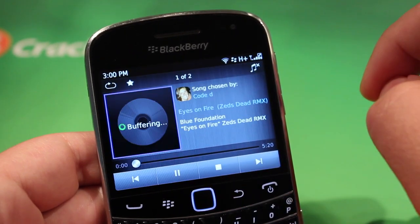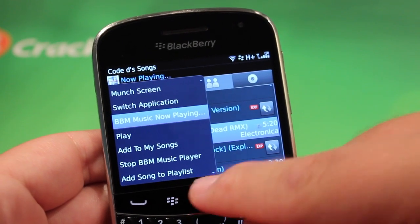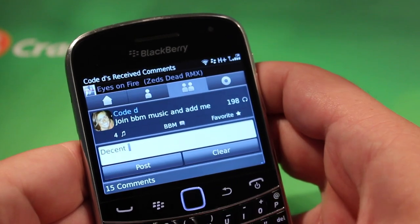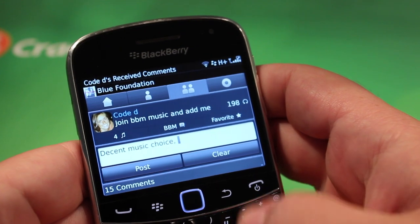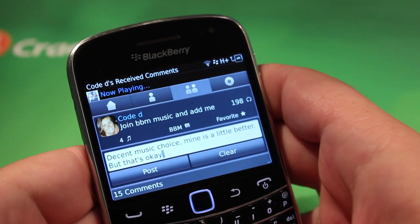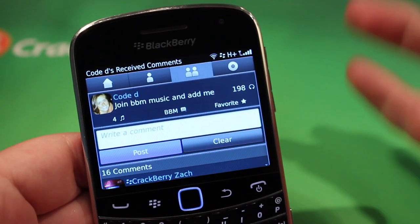We've got some tunes here, and as you're playing it, you can go back and actually make a comment on their lists. Then you can view their comments and leave yours. It's all about teasing people — it's all about the social side. So I said 'decent music, mine's a little better, but that's okay,' and we're going to post that. It's all about having fun with other people's music lists.